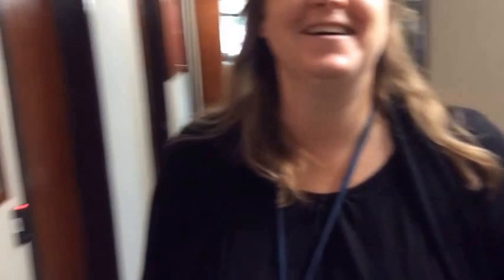Caroline is the new curriculum manager for S283, Planetary Sciences and the Search for Life. She's been with the module before and has a background in planetary science - she spent seven years in planetary science working on Martian meteorites, with an earth science background before that. Her message to students: sign up for it. It's a great course with fantastic books and exciting frontline science going on.